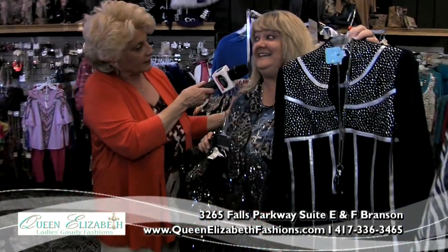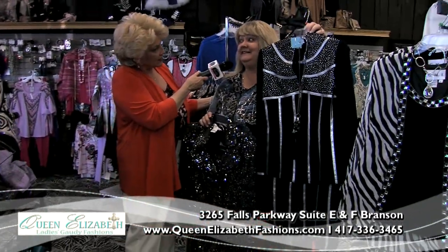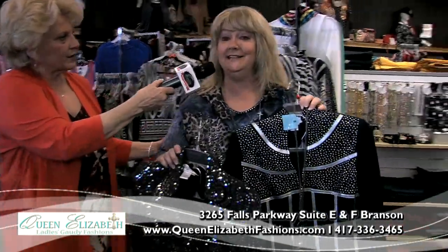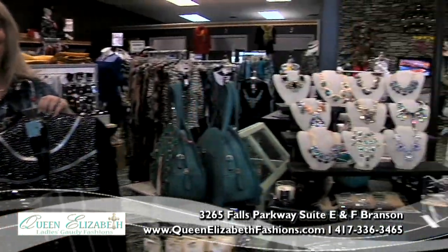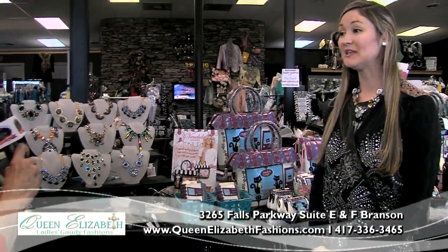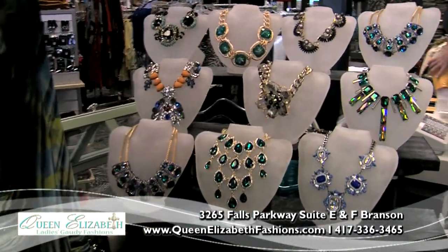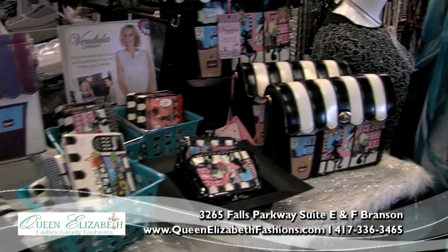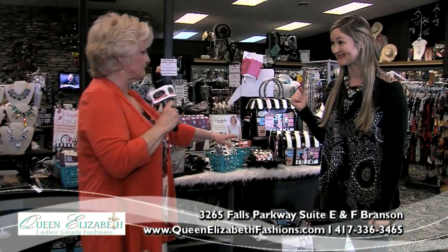We have divine apparel — jeans can be bling as well as zebra print. And then my daughter Andrea is here to tell you about the accessories to go with it. You have to accessorize! We have all the bling your neck can handle — lots of sparkle, along with some beautiful accessories for your shoulder from London.